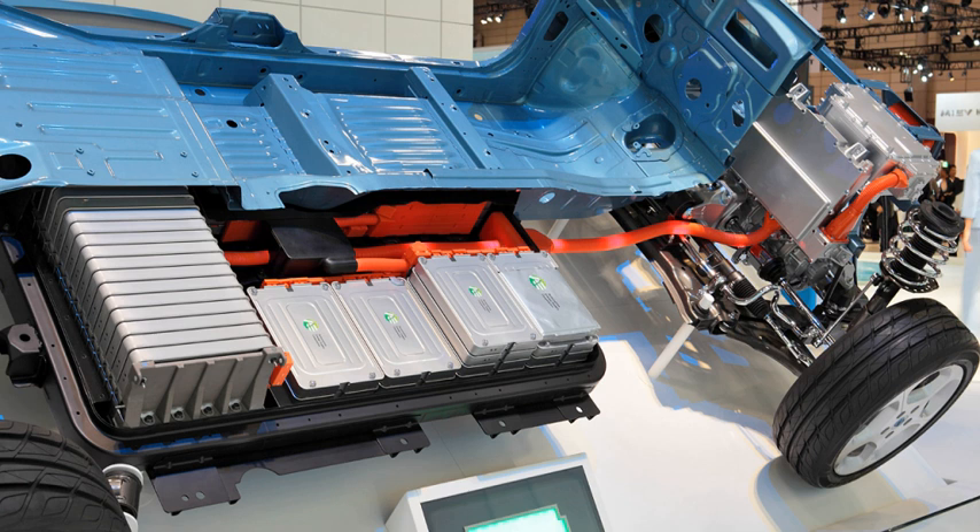However, metal-air batteries have high specific energy because the cathode is provided by the surrounding oxygen in the air. Rechargeable batteries used in electric vehicles include lead-acid — flooded, deep cycle, and VRLA — as well as NiCd, nickel-metal hydride, lithium-ion, Li-ion polymer.